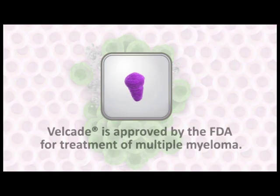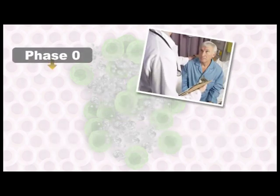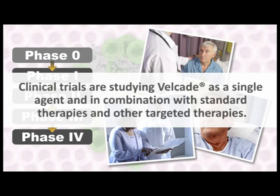Velcade has been approved by the FDA for the treatment of multiple myeloma based on evidence from clinical trials that the drug can delay disease progression and increase overall survival in myeloma patients. Velcade continues to be studied in clinical trials for multiple myeloma and other cancers as both a single agent and in combination with standard therapies, including immune system modulators such as thalidomide and other targeted therapies.